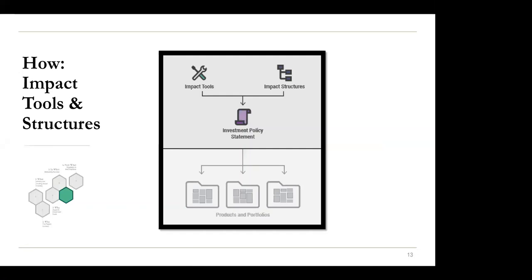Handing it over to Patrick to talk through the 'how' section — this is the meat on the bones. The idea is to take your theory of change and add impact tools and impact structures, which will lead you to your investment policy statement, potentially integrating your traditional financial investment policy statement with an impact investing statement. Tools can look like screening or shareholder engagement, ESG integration, or going deep on one theme. You can also think about catalytic concessionary capital. Impact structures fall into three categories: the investor structure, the intermediary structure, and the enterprise structure.